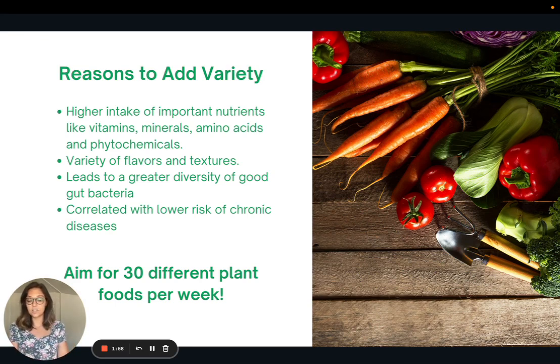Each plant food has a different nutrient profile, so if you're only eating three or four different types of vegetables and fruits, you're going to get a very select amount of nutrients. Expanding to include different types gives you different minerals, vitamins, and amino acids. Adding variety also allows you to have a variety of flavors and textures, helping to keep things interesting. This is a newer area of research, but it's been shown that eating more variety of plant foods can lead to a greater diversity of good gut bacteria — our gut microbiome. If you're only eating a few plant foods, only certain strains of bacteria will live in your gut, but the more variety you add, the more additional strains of good gut bacteria you'll add to your microbiome.